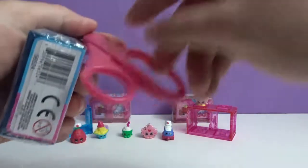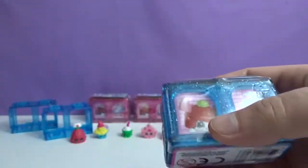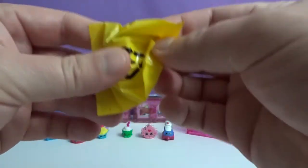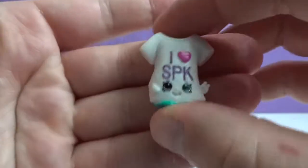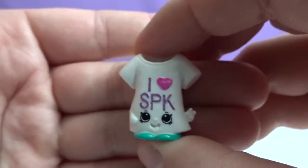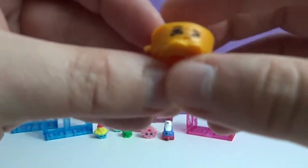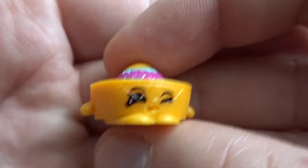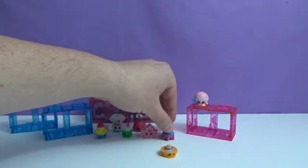I'll open the blue one. The first one is another I Love SPK, but that's the alternate color — it's Taylor T, a common. We got the blue one last time, so it's cool that we got the white one. Your daughters will love that one — the blue one was a big hit. The next one is a sombrero — Arturo Sombrero, and he is a common. Some of the names are a little hard to pronounce.